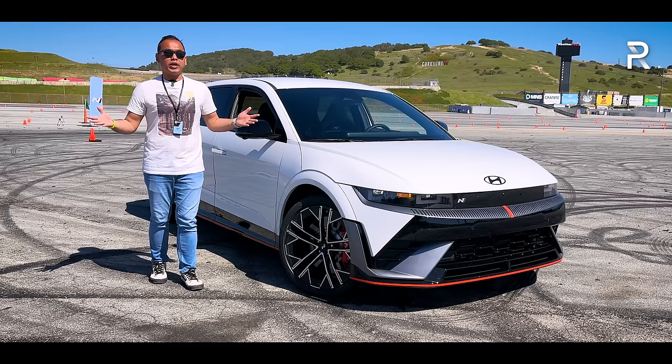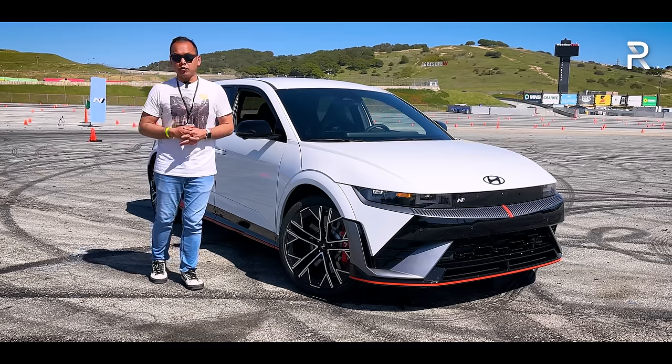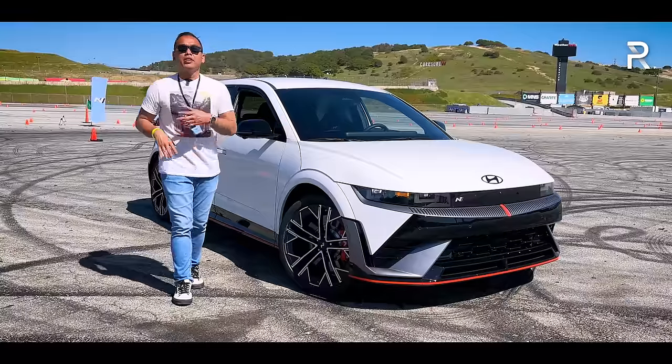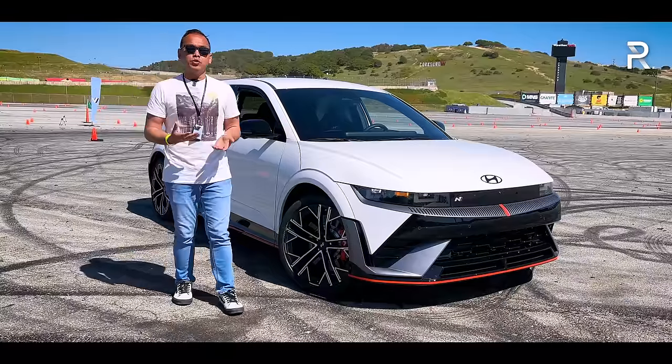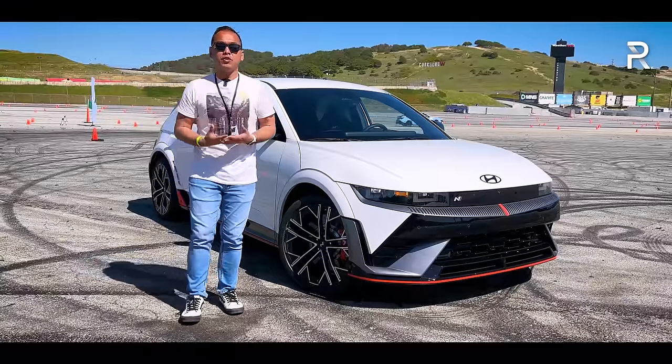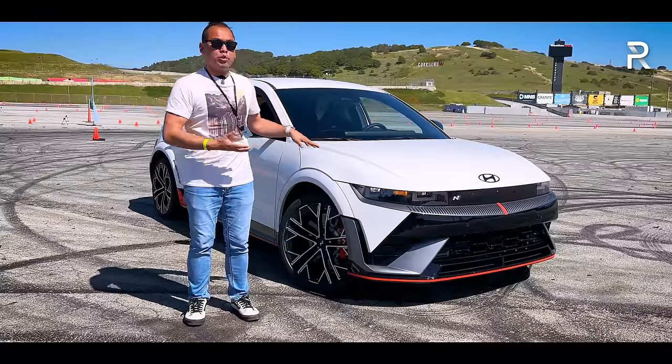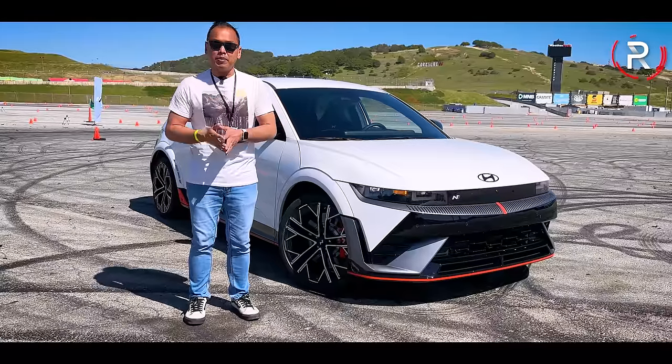Today we're out at WeatherTech Raceway Laguna Seca, where we're going to take the IONIQ 5N out on the track and on the street. The big question: if you're an enthusiast looking for an electric vehicle that's going to put a huge smile on your face, how does the brand new 2025 IONIQ 5N stack up?